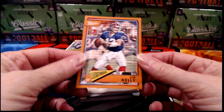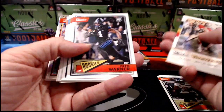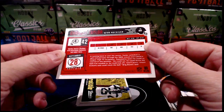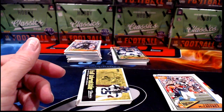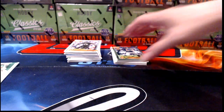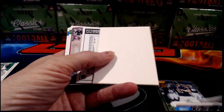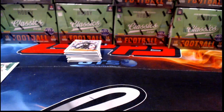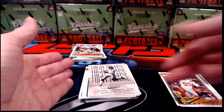Jim Kelly to 25 Timeless Tributes orange for the Bills. Nicholas says he thinks Mason Rudolph is in here — I know we've pulled Mason Rudolph out of another case of Classics recently. Charlie Taylor for the Redskins — that's the refractor with a red back numbered to 175. When they have a different color border, like the gold one we saw, they'll have different numbering. Kareem Hunt timeless tribute to 99 for the Kansas City Chiefs.